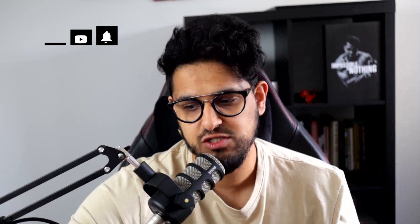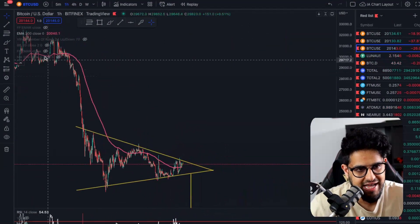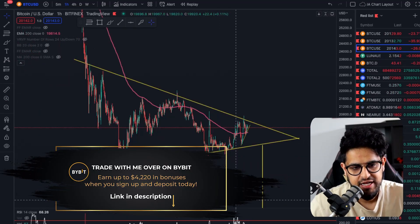Watch through to the very end as we're going to show you this exact Bitcoin pattern that is playing out right now, which could give us an explosive move to the upside.